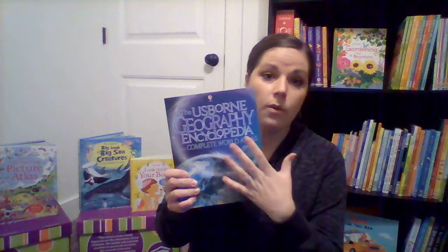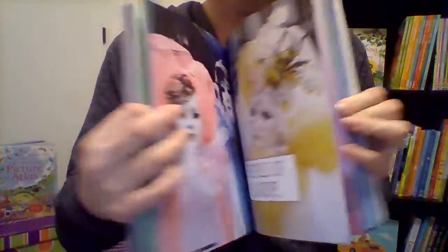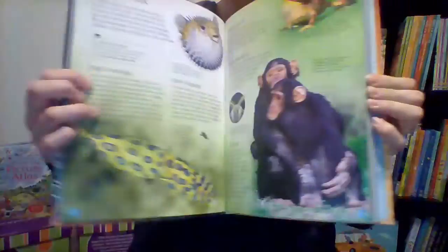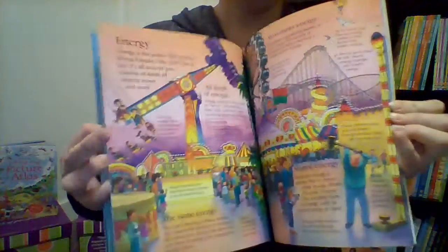We also have some other encyclopedias that are a little more intense. This is the geography encyclopedia — the whole thing is geography. We also have science and history, a little more in depth, and also internet-linked. Along the lines of the encyclopedia, we have World of Animals — gorgeous pictures, also internet-linked. And there are first encyclopedias as well. This one's about science — a little smaller, a little easier to take in. A lot of this information is in the bigger encyclopedia, so this is just a smaller portion of it.